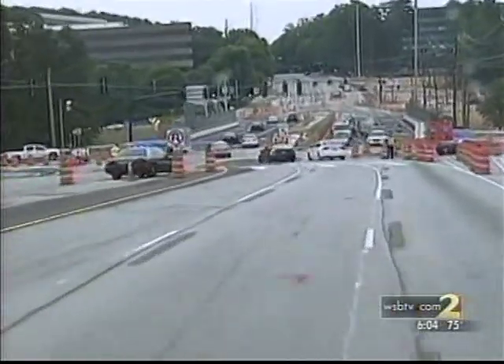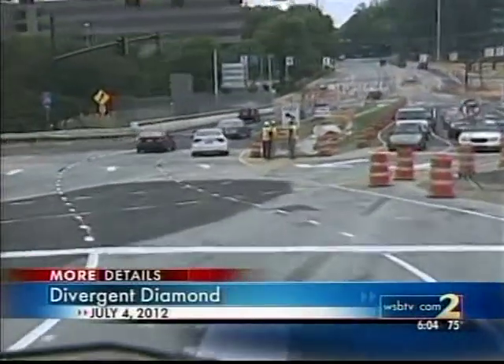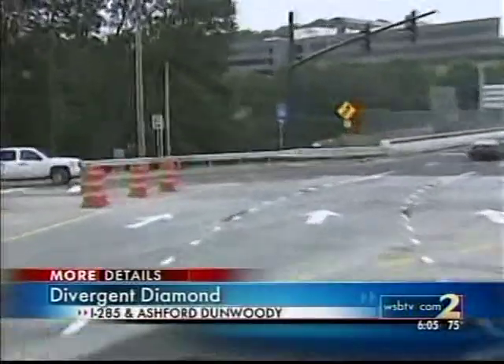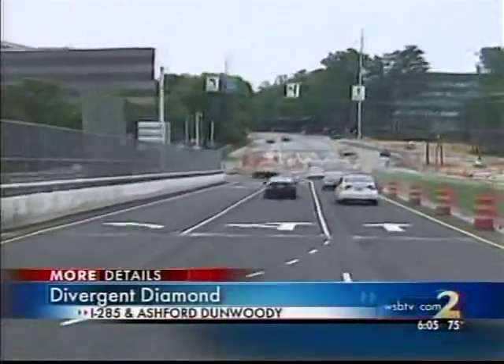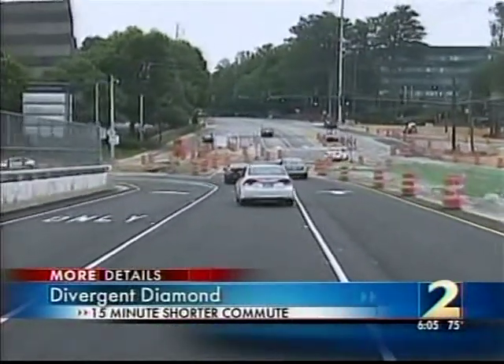More details on those divergent diamonds: this is a traffic project that's been undertaken one other time in Atlanta, just over a year ago. Engineers installed a divergent diamond at I-285 and Ashford-Dunwoody. At that time, the project was projected to take 15 minutes off the morning commute.